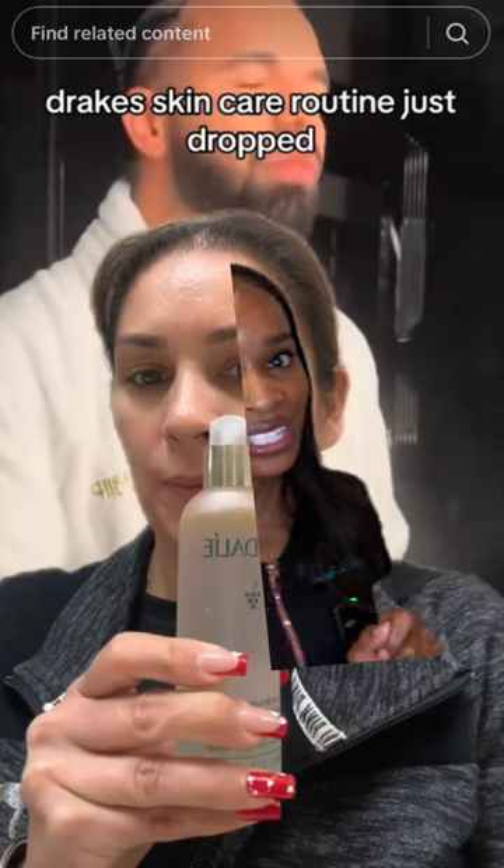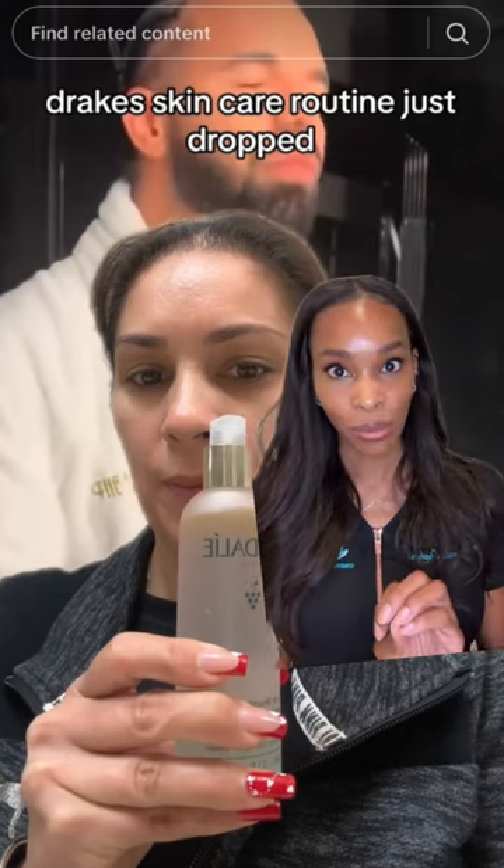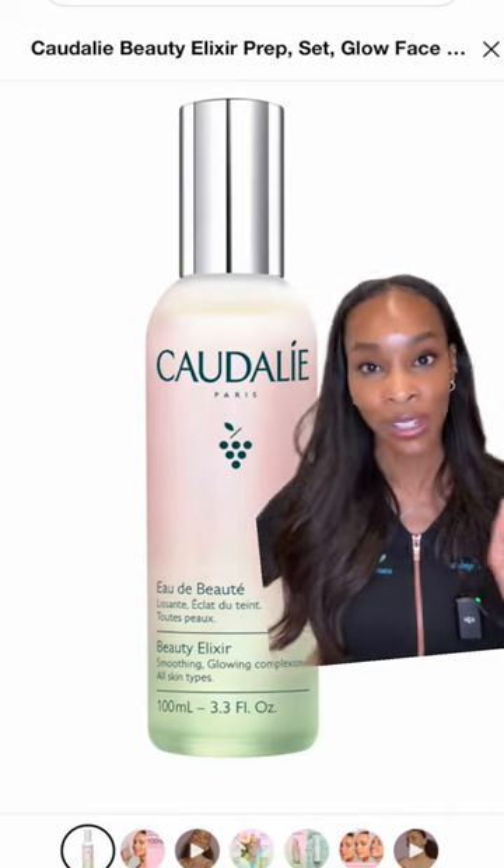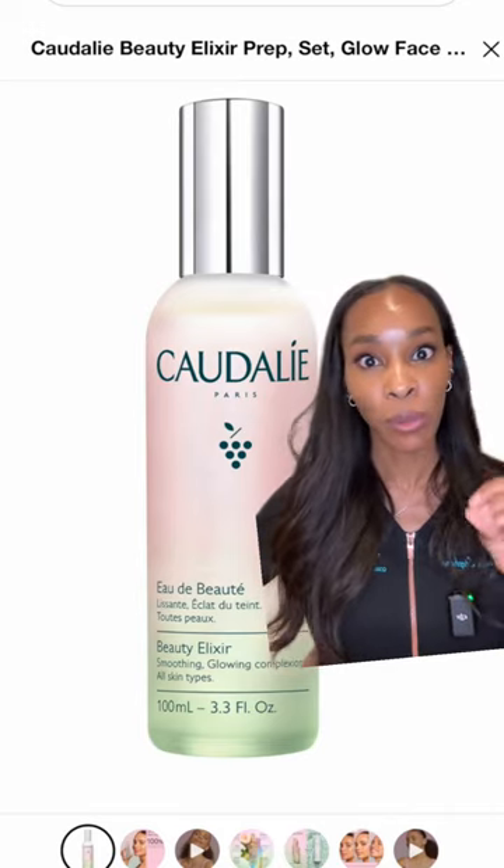He does rehydrate afterwards, and the internet streets are saying that this is the Cuddly Elixir, which does have good antioxidant properties, but I always caution against essential oils — and this has several essential oils. If you have a deeper, more melanated skin tone, you can develop pigmented contact dermatitis from this, which also happens from using certain hair dyes, botanical ingredients, or even fragrances.